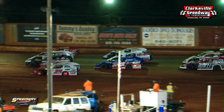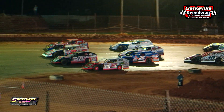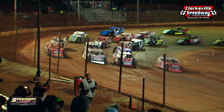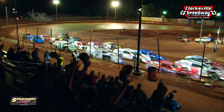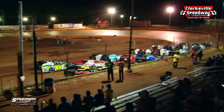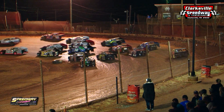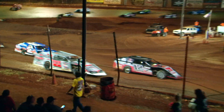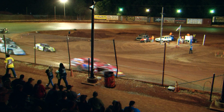And there you go, fans, as they go four wide for you. Give them a wave as they come down the front stretch — your Summit Modified drivers, four wide. The only time you'll see them four wide here tonight, as they do the parade lap for you, the fans.